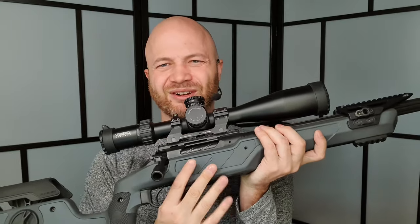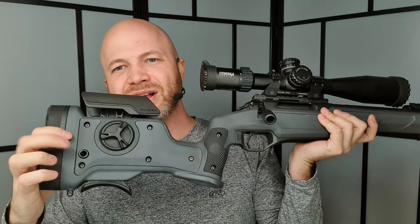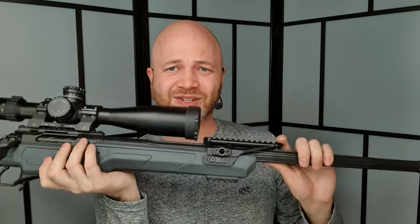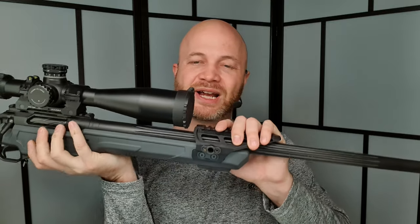At first I was concerned the QD sling mount position would jab me in the back, but after trying it with a QD sling I found it was actually fine. Running this slung on my back while tromping around the woods or heading to a long-range hunting spot, nothing jabbed me, which was a nice surprise.